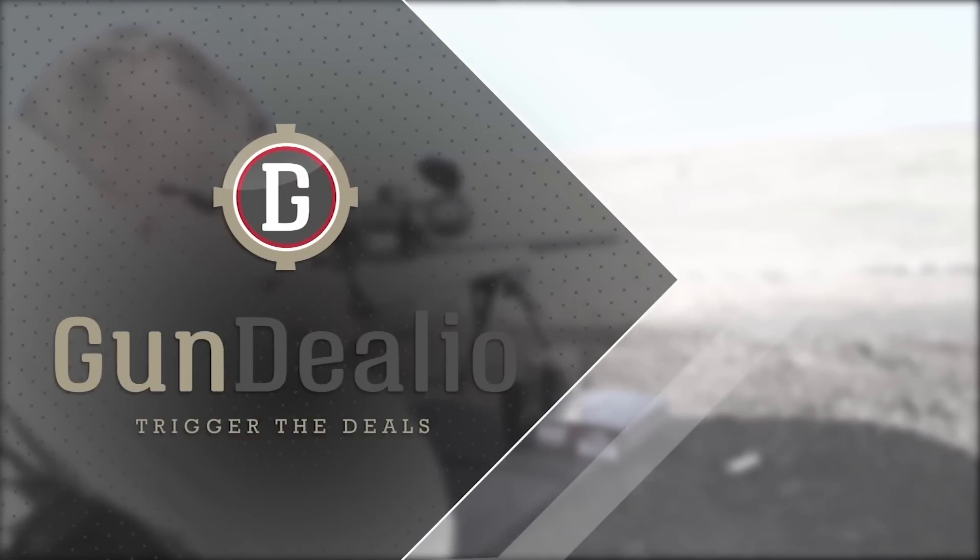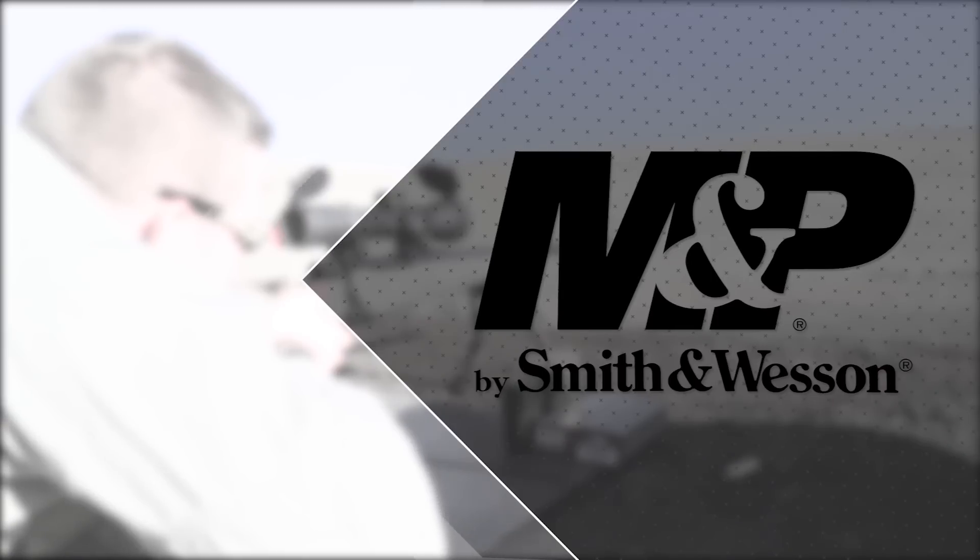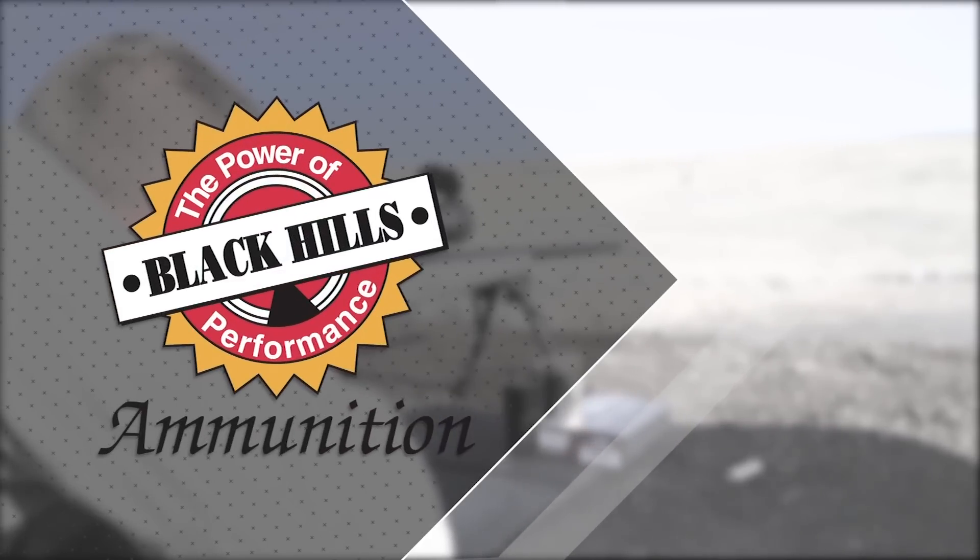GunVenture is brought to you by GunDealio, Smith & Wesson, and Black Hills Ammunition.